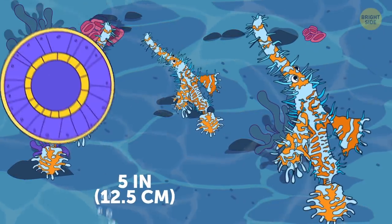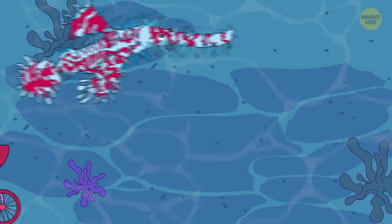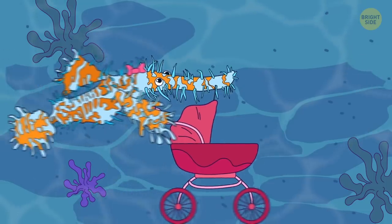Ornate ghost pipefish not only looks like something from a sci-fi movie, but is also the only kind of pipefish that lets its females bear their offspring.